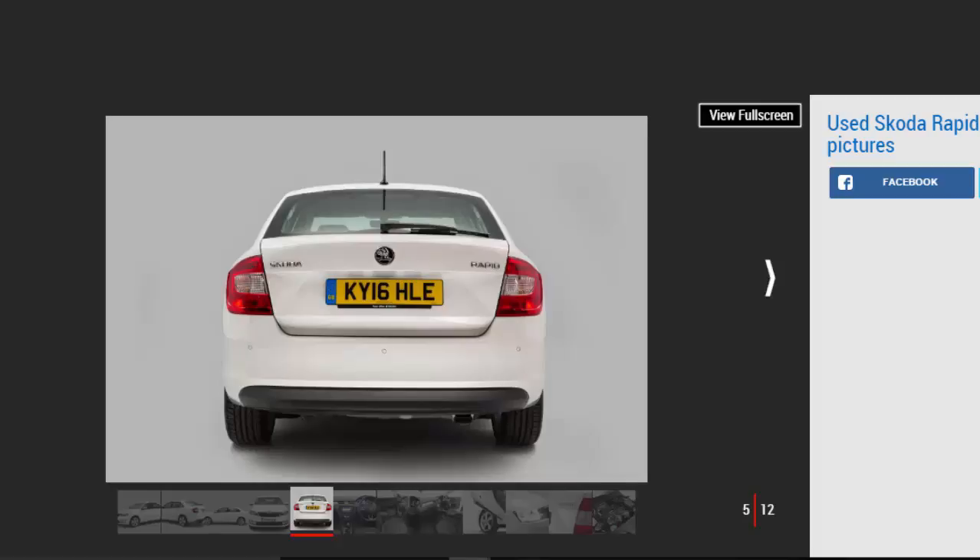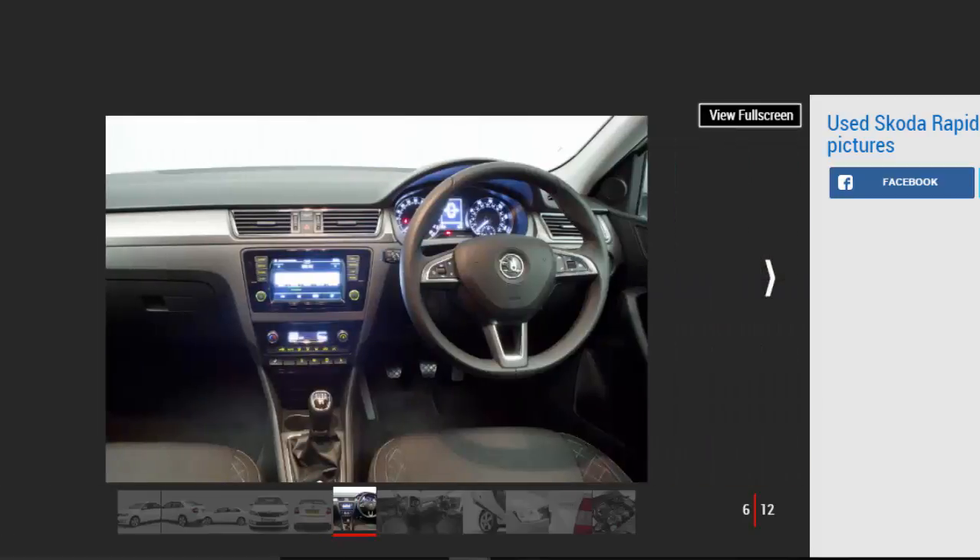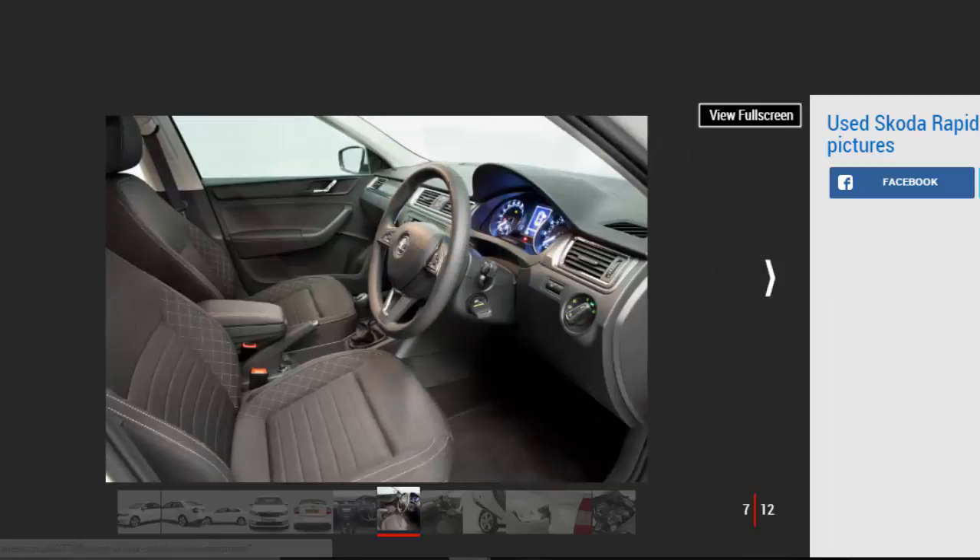Ever since the first Octavia arrived in 1998, it's been a huge success for Skoda. But while that model isn't exactly a large car, there was clearly a market for a smaller family hatchback below it in the range, sitting above the Fabia supermini. Skoda took more than a decade to introduce such a car, which it called the Rapid.